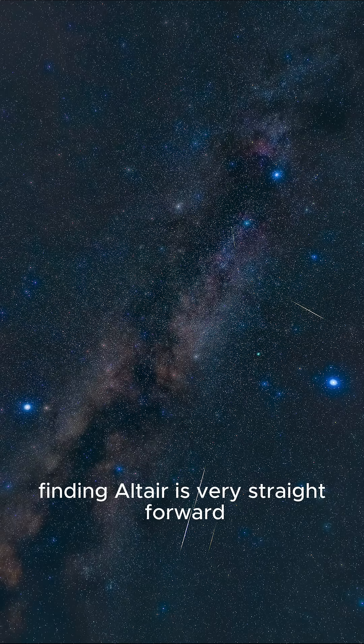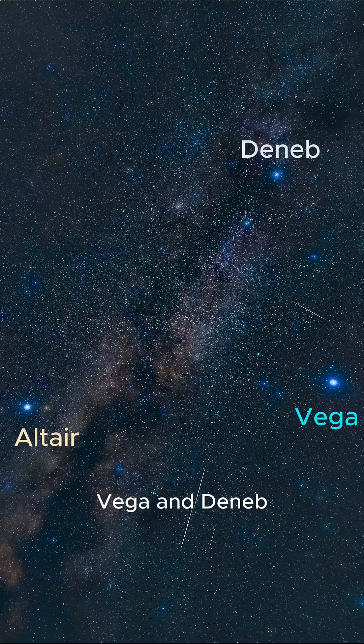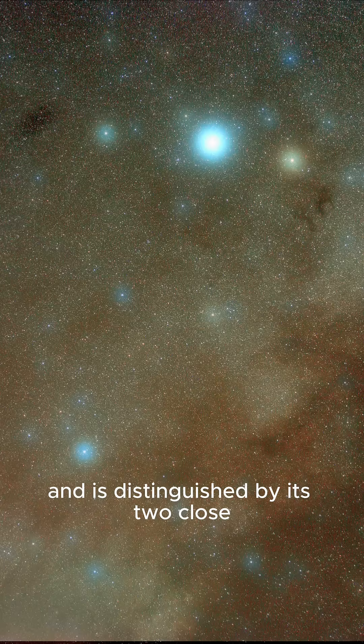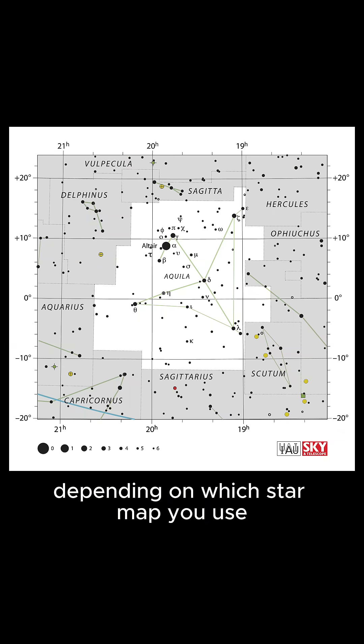Finding Altair is very straightforward. It forms one of the three bright points of the Summer Triangle, a large, easily recognized asterism made of Altair, Vega, and Deneb. Altair sits at the southern corner of the triangle, and is distinguished by its two close wing stars on either side, forming either the body or the head of Aquila, depending on which star map you use.